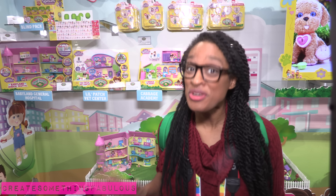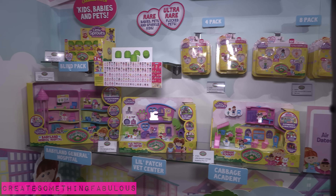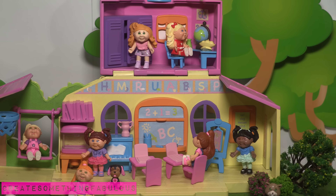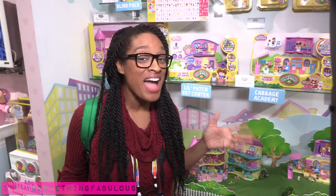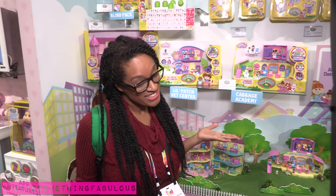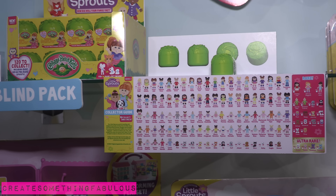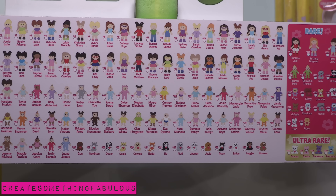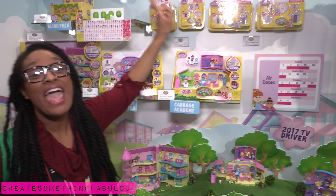Cabbage Patch has a whole new universe for their minis. In series 1 there are 120 to collect and they have blind bags — or should I say a blind patch — because they come in little cabbages, and the cabbages make up a Cabbage Patch. They will be priced at $2.99 and will also be available in 4 packs and 8 packs.